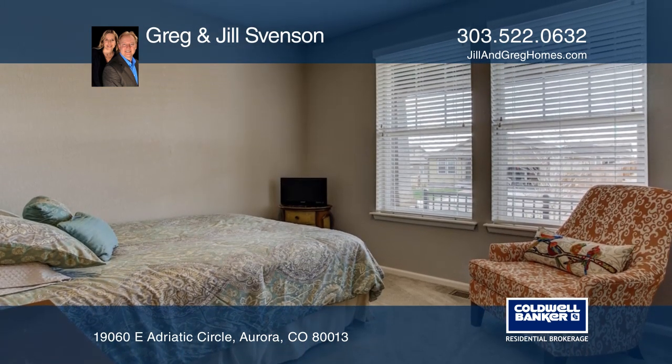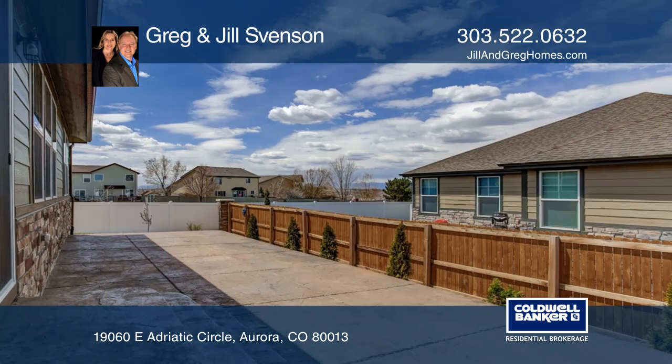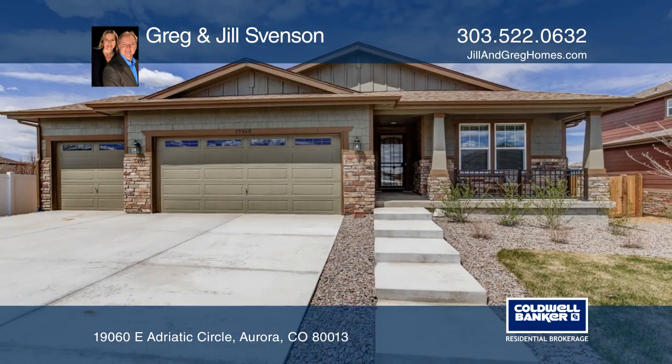Enjoy outdoor living in the professionally landscaped and fenced backyard with a huge stamped concrete patio. Greg and Jill Svinson would love to give you a personal tour.